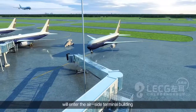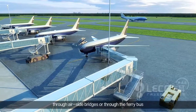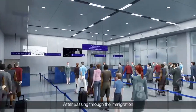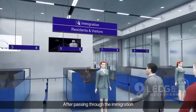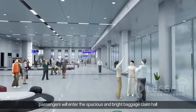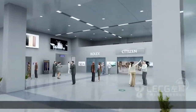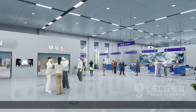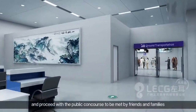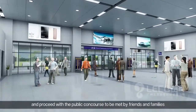Passengers will enter the airside terminal building through one of the boarding bridges. And after passing through immigration, they will enter the spacious and bright baggage claim hall.